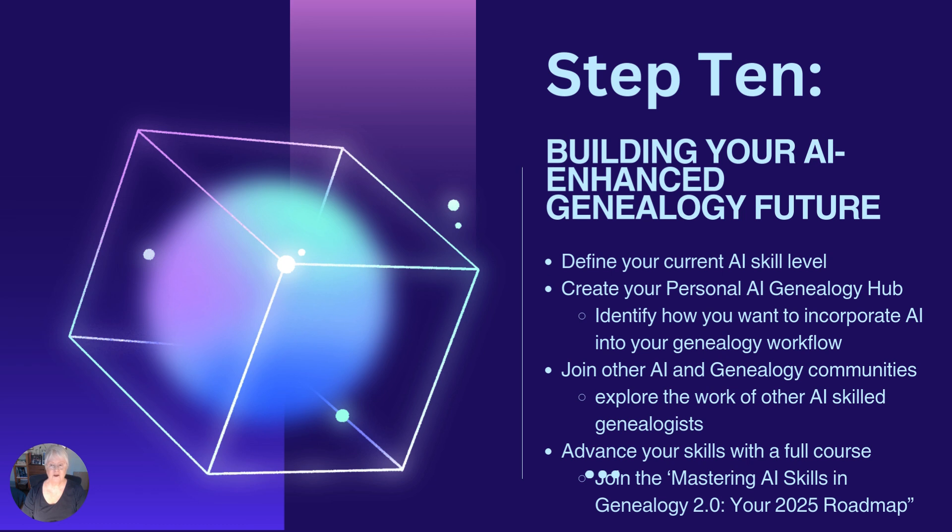Let's consolidate what you've learned in the first nine steps. We're trying to build your AI enhanced genealogy future, and that requires looking back over what you've learned so far. What is your level of confidence now with AI compared with about 10 days ago, or whenever you started these 10 steps?